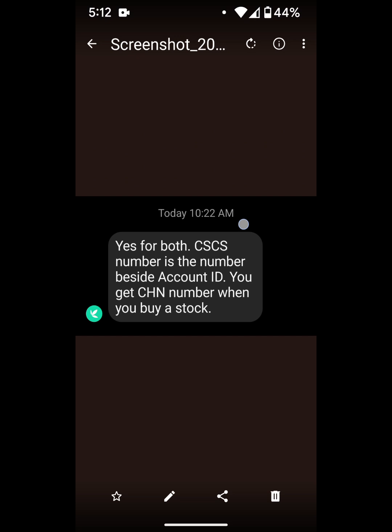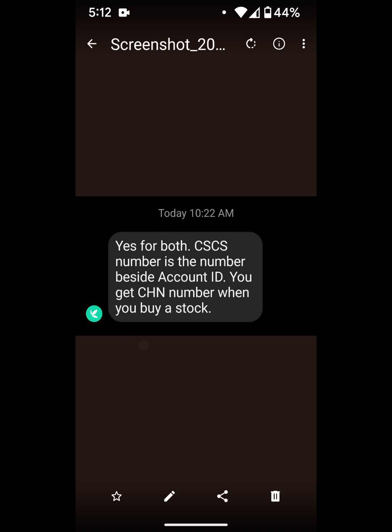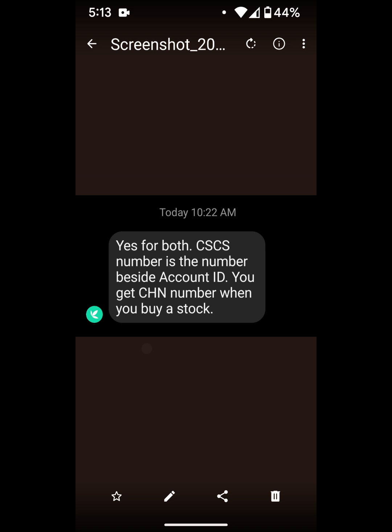While that was happening, I reached out to Bamboo on Instagram. I went to their Instagram DM and asked if I could get my CSCS number and of course the CHN number. They responded and said you can get both. The CSCS number is the number beside your account ID, and you get a CHN number when you buy a stock.